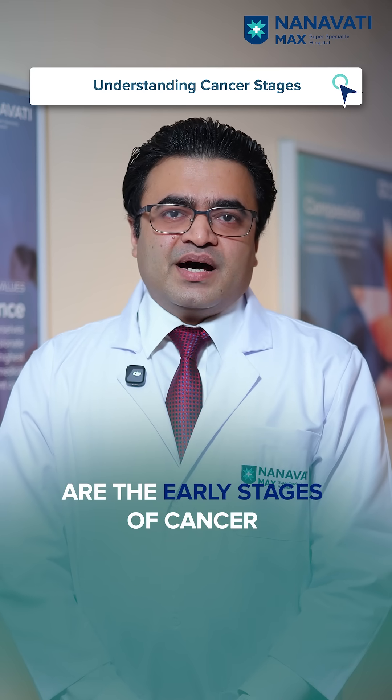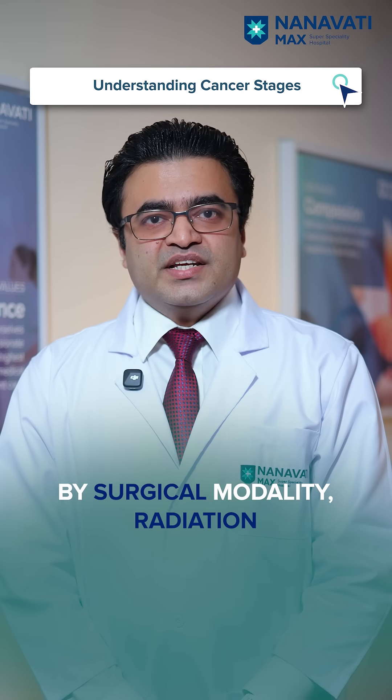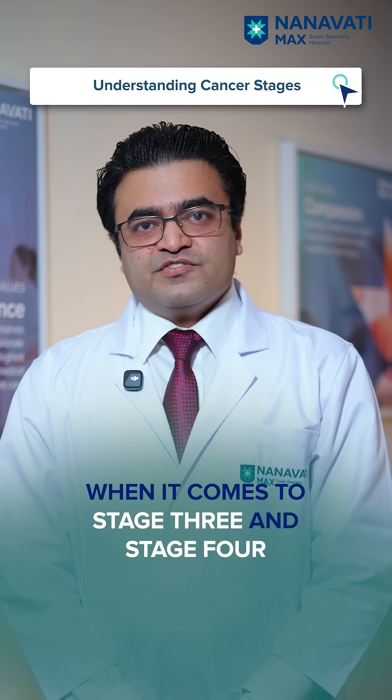Stage 1 and Stage 2 are the early stages of cancer, where cure is very much possible by surgical modality, radiation, or a combination of surgery, radiation, as well as medical therapies.